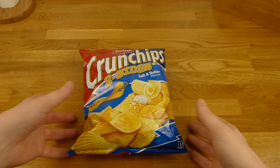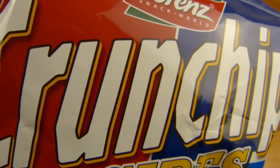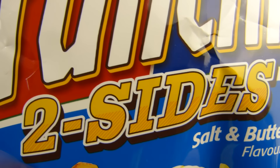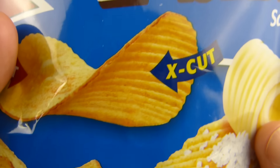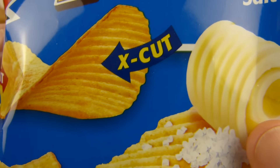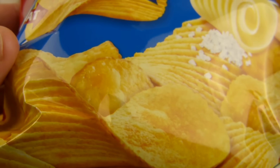Welcome back to another German food review and it's chips time. Crunch Chips by Lorenz Snackwelt. Look at this — two sides here. What does that mean? Flat on one side and X-cut on the other side. Very interesting.